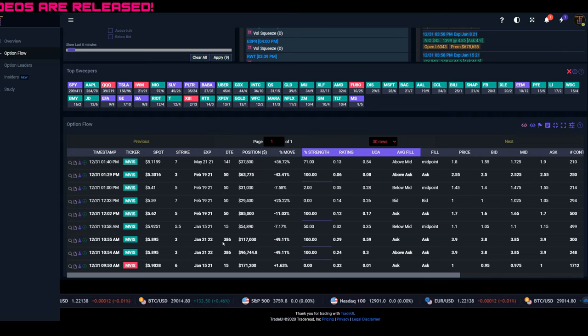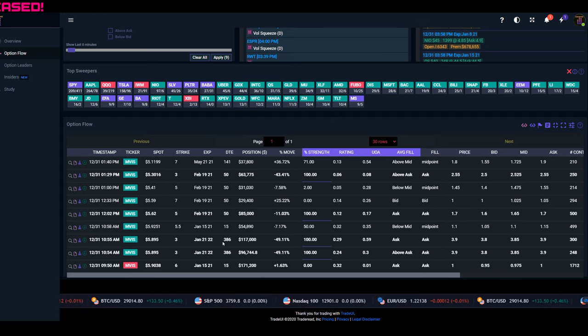Overall, the option flow data is showing negative sentiment and bearish indication, which aligns with what we were seeing in the technical analysis. Let me know in the comments what you think about MVIS — do you have shares, do you have options open? Add me on Twitter, Instagram, follow on Reddit, join our Discord server. I hope you ended 2020 in the green. Let me know what percent your portfolio was up, and I hope we start 2021 on a green note as well. Happy trading and happy new year!